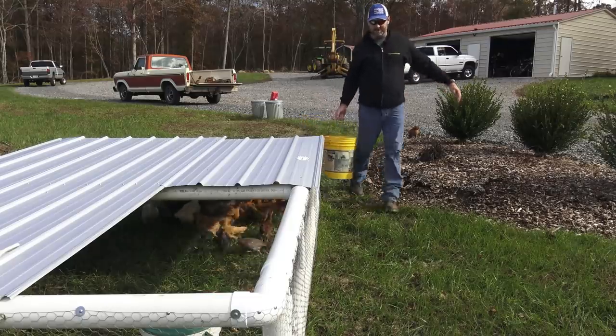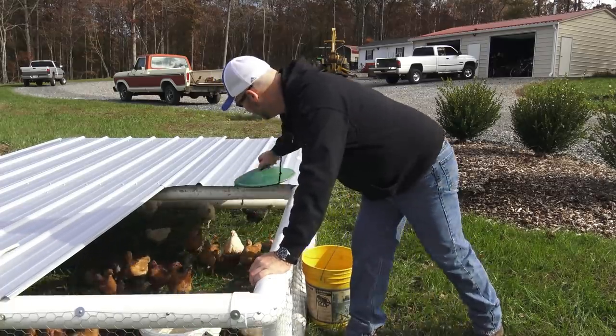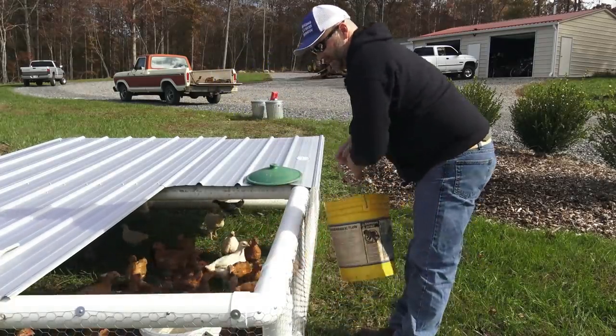Something else I encourage is talking to your birds. I think it's a good idea. They recognize my voice, and when I come out they know it's food time.